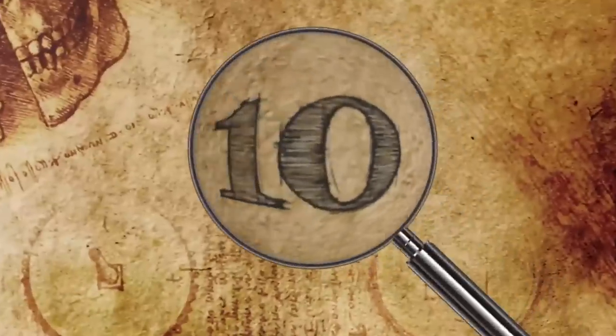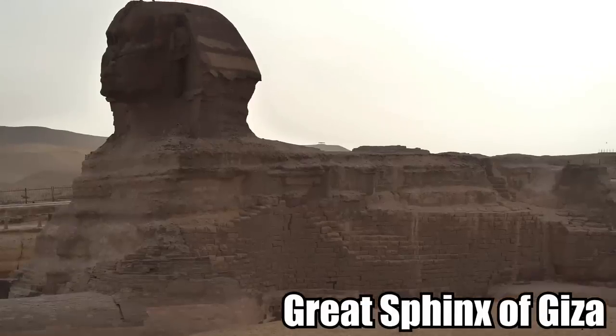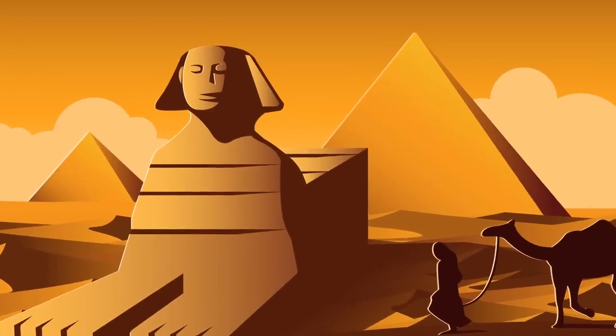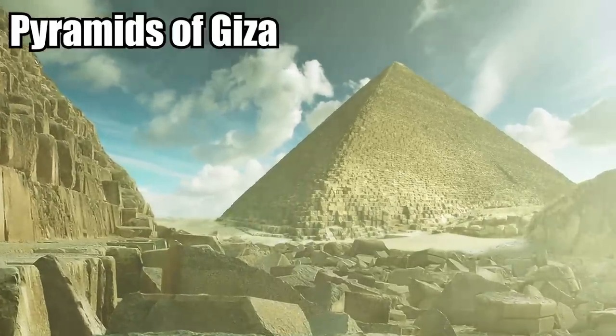Hi, it's Katrina! Number 10: The Hole in the Sphinx. The Great Sphinx of Giza is by far one of the most iconic ancient megaliths in the world. The archaic monument was built an estimated 4,500 years ago and stands guard in front of the Pyramids of Giza.